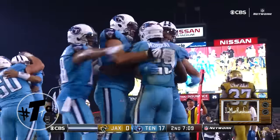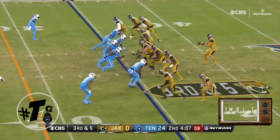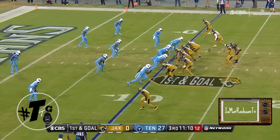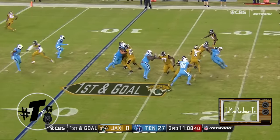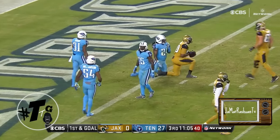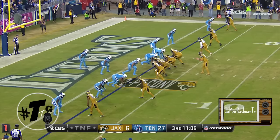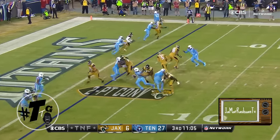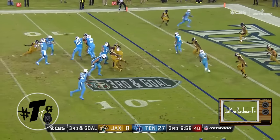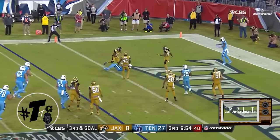Look at him moving around. Here's the first down handoff for Murray, he breaks free. Mariota trying to lead him to the end zone and he dives — and he's got it! Mariota got an open man, he's got a touchdown.